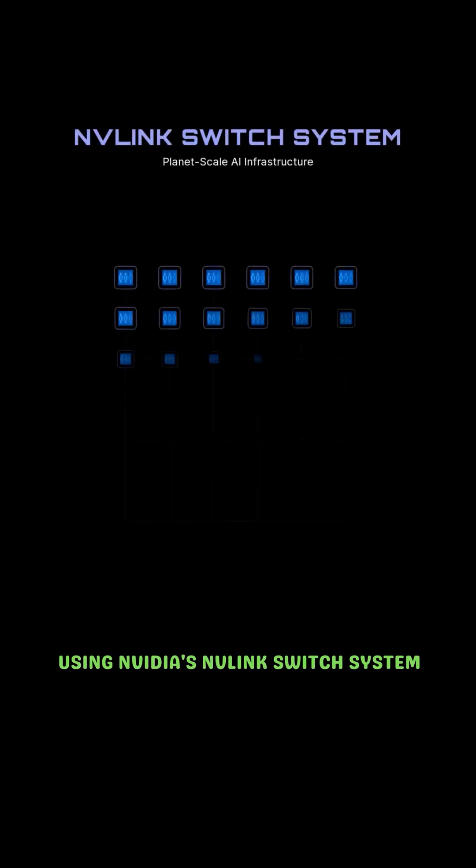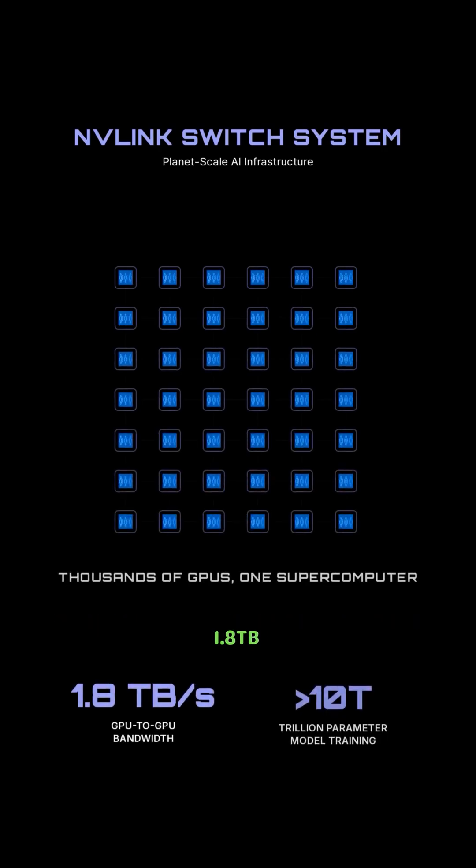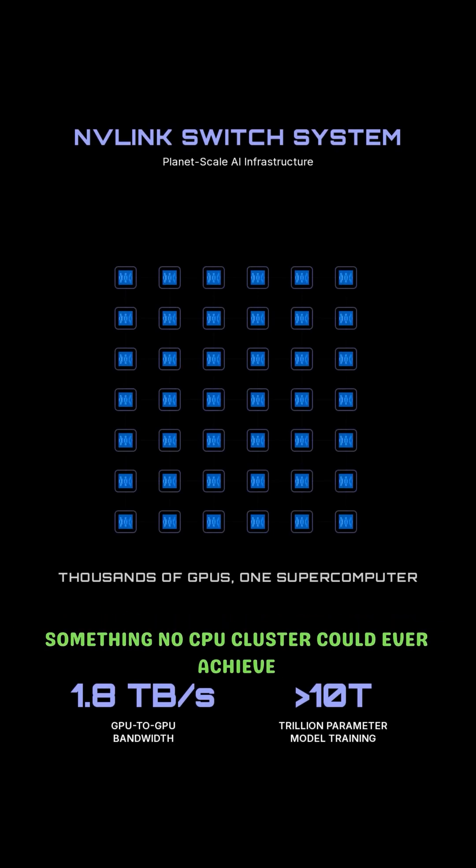Using NVIDIA's NVLink switch system, thousands of GPUs can connect in a single cluster with 1.8 terabytes per second of GPU-to-GPU bandwidth, enabling AI supercomputers capable of training models beyond 10 trillion parameters — something no CPU cluster could ever achieve.